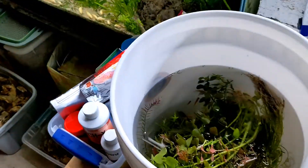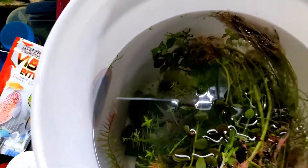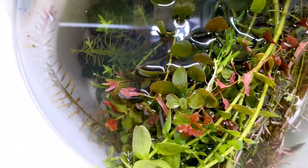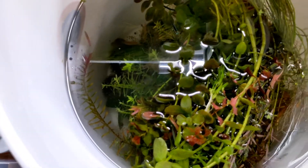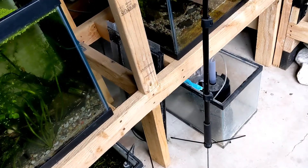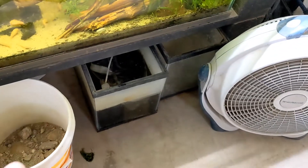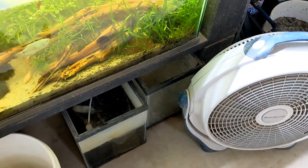Once I get these fish in the tanks I'll go ahead and show them to you. I don't know if you can make out a little bit of what's swimming around right now, but once I get the plants out and get them into quarantine I'll show you the fish I was able to get from him. You can see I have some empty 10-gallon tanks — these are just plant grow-outs. One's growing out some moss and another is just an empty 10-gallon tank.